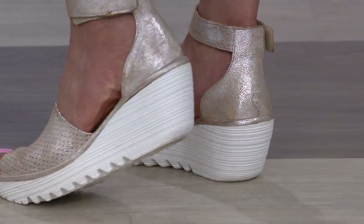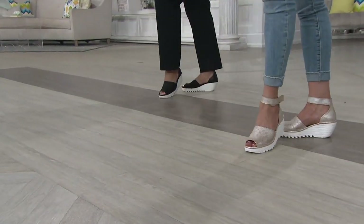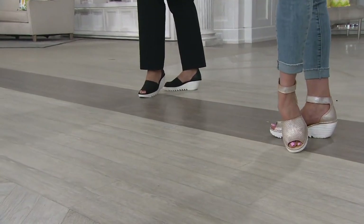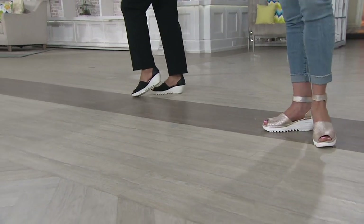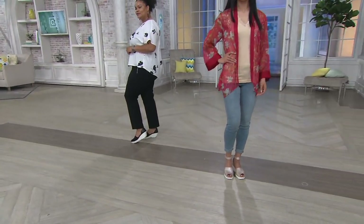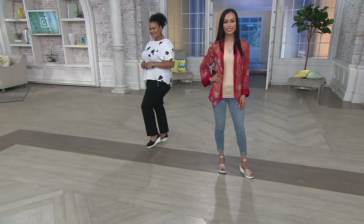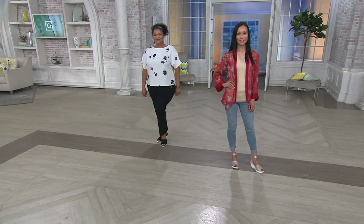We've already sold over 25,000. Now, once these are gone, we're not getting any more back in stock, so this is really the time to do it. A comparable retail value on these Fly London wedges is $173. Our price is $59.99 — that's $103 less than what you would spend at retail.